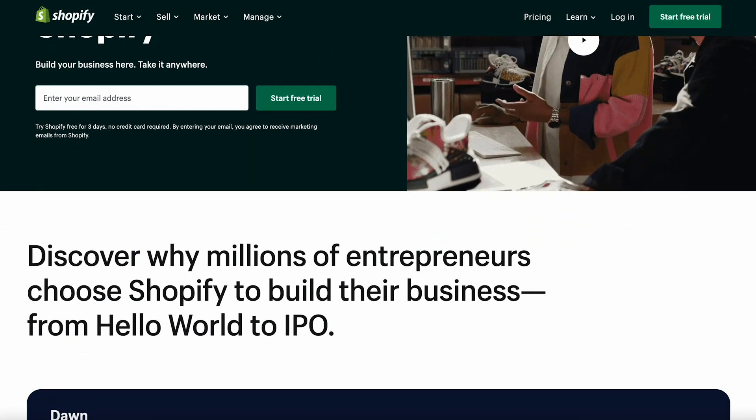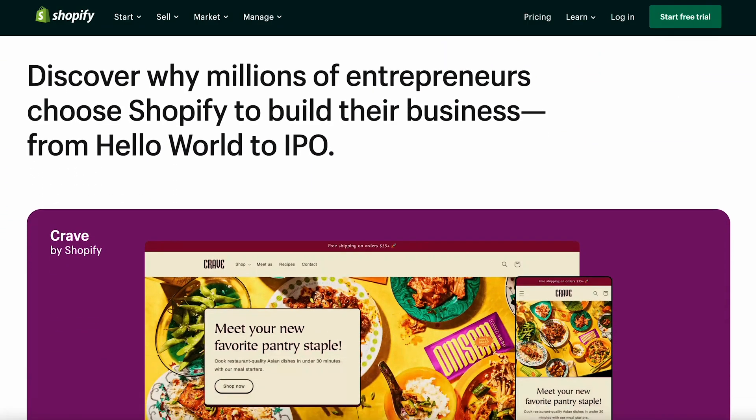We all know about Shopify. You probably know about this platform even if you don't have an e-commerce business. It's an all-in-one e-commerce platform trusted by millions of merchants worldwide. It provides an easy drag-and-drop website builder, but it is also a little bit pricey compared to other platforms. This factor can be crucial if you're just starting your e-commerce business.